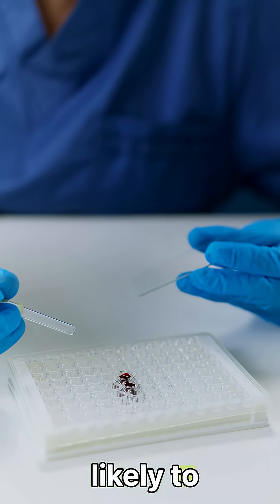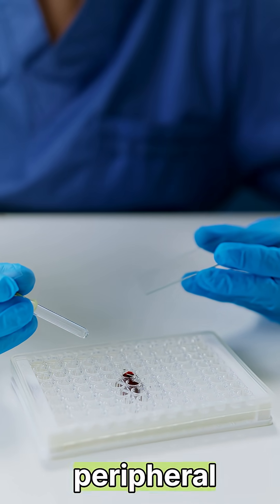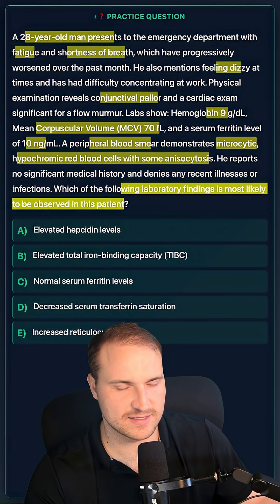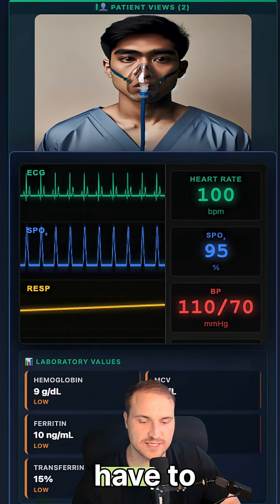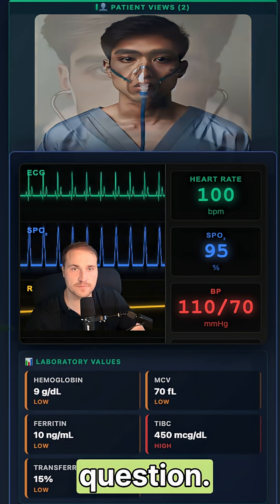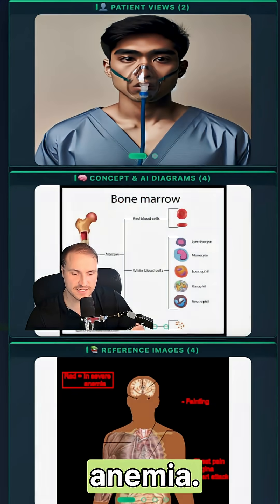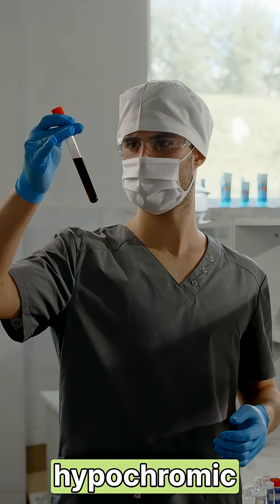Which lab finding are you most likely to see if we have a microcytic peripheral blood smear with hypochromic red blood cells and some anisocytosis? There are a couple of labs you have to know for this question. First of all is low ferritin — that's the strongest indicator of iron deficiency anemia.